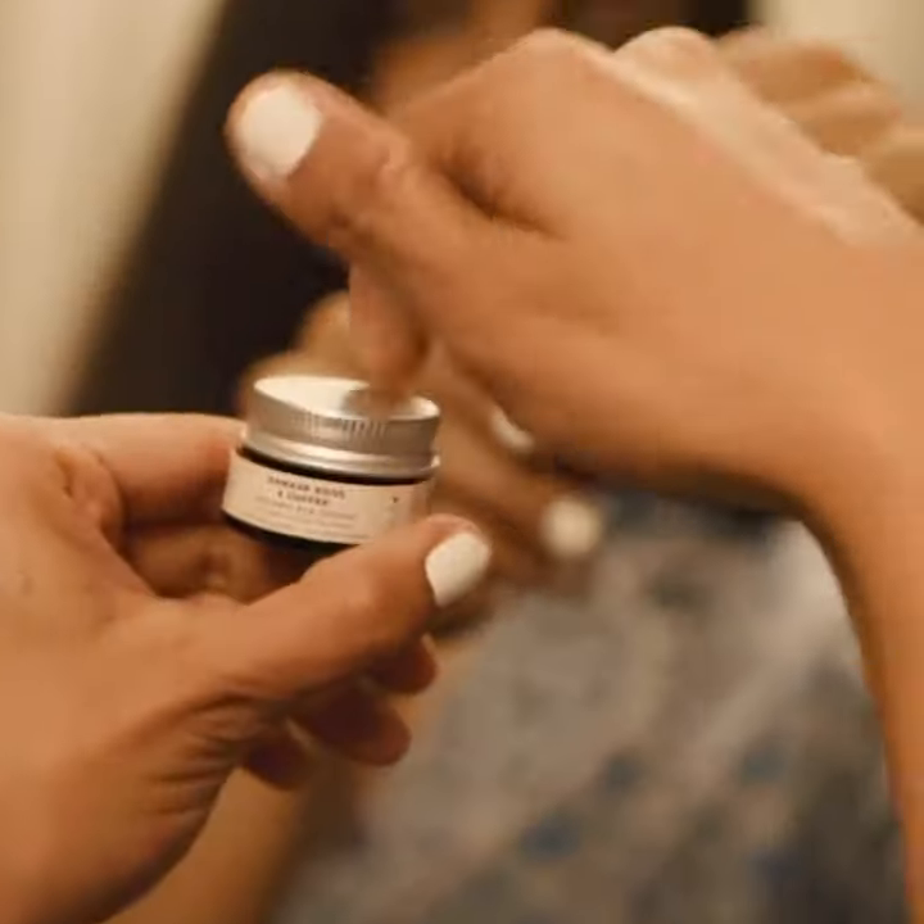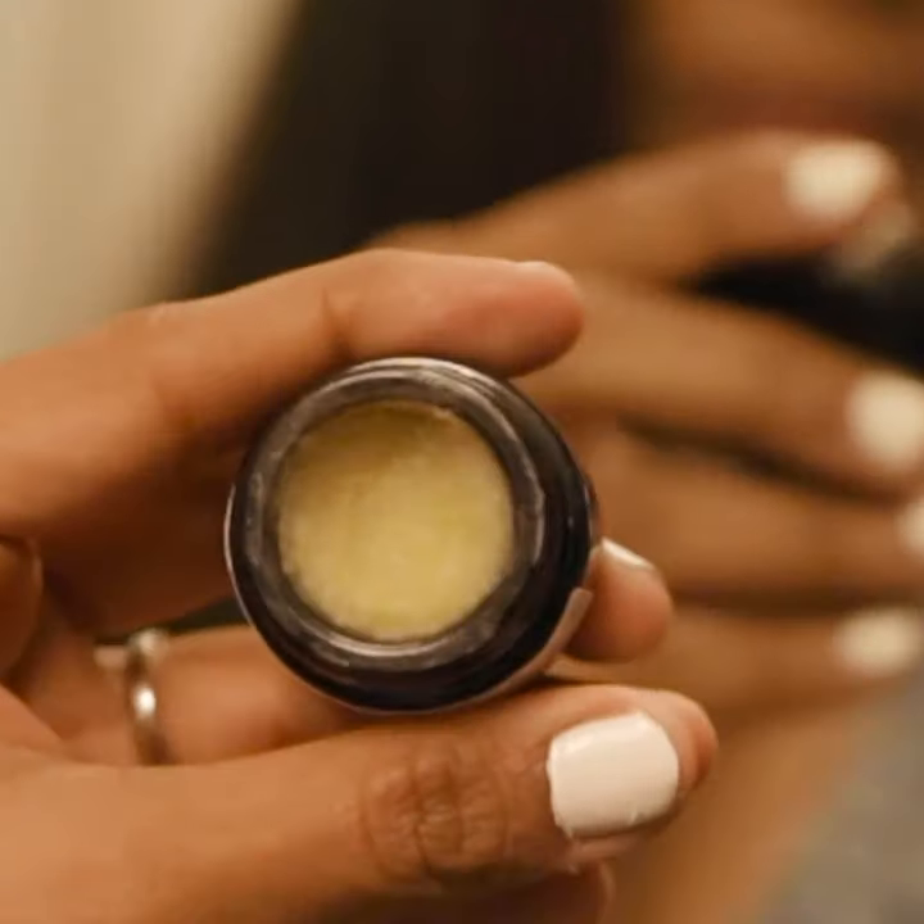And now coming to my night eye care routine, I again start with the Bulgarian rose water — it's always helped me. And then I use the damask rose and coffee eye cream.